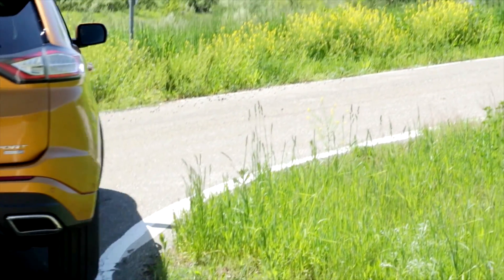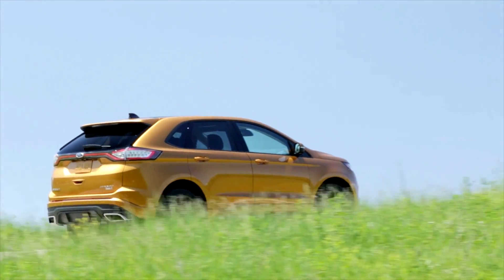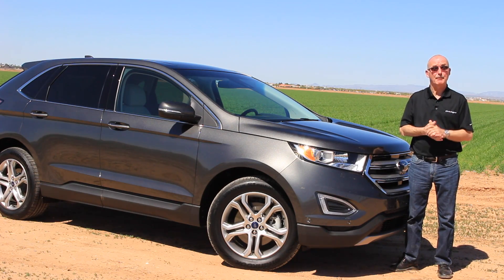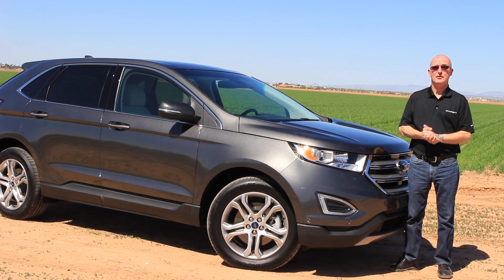There is absolutely no question that this second-generation Edge is better in every area. It also gets a much nicer interior and more cargo space. Given the expanded dimensions, I was actually expecting a seven-seat option — not coming. That's a shame and it could handicap it, especially in Europe, where it's much easier to take six adults out in a nice crossover than it is two cars.